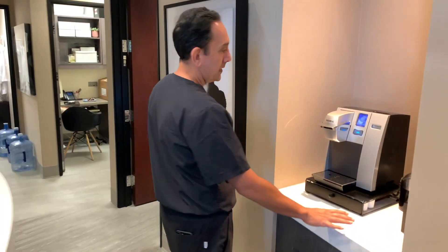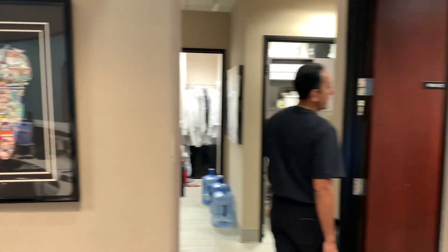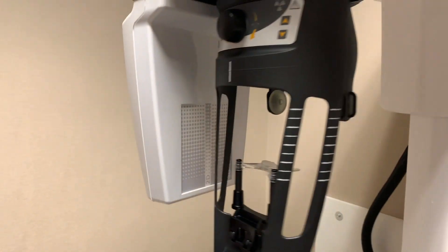We have a station for patients if they want to enjoy coffee, tea, or cold drinks. In this room we have our 3D CT scanner that helps us treatment plan patients who need dental implants or bone grafting. It's been one of the best investments we've made because it makes diagnosis more accurate and we can treatment plan implants on-site instead of sending patients out to a radiology lab. And then these are our office spaces where we do paperwork.